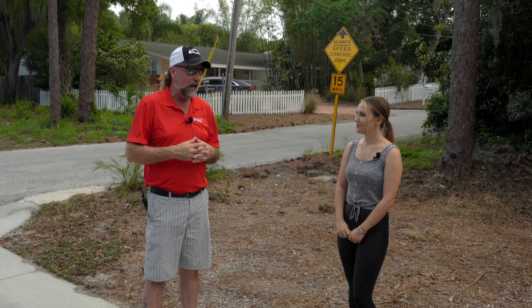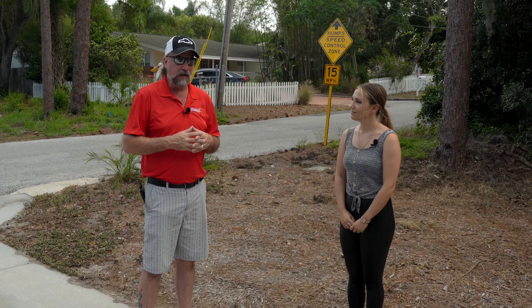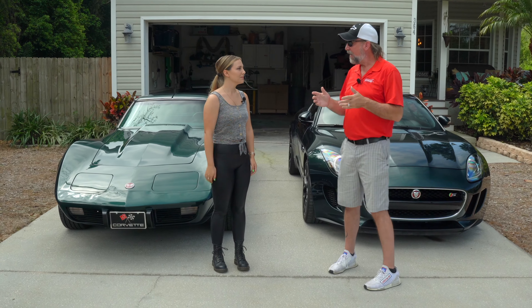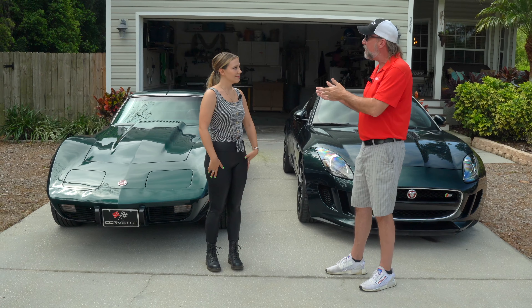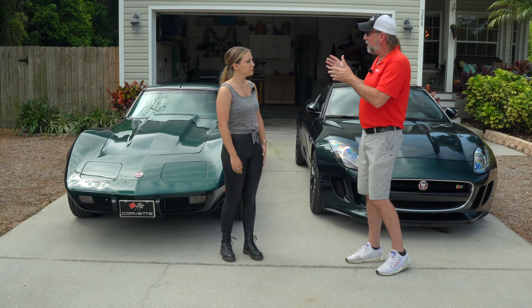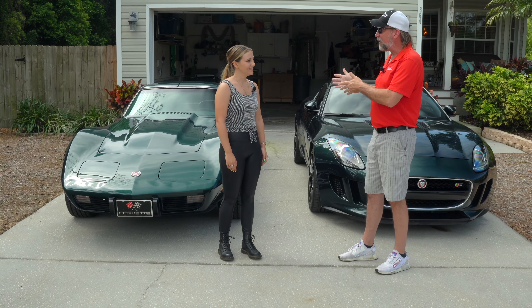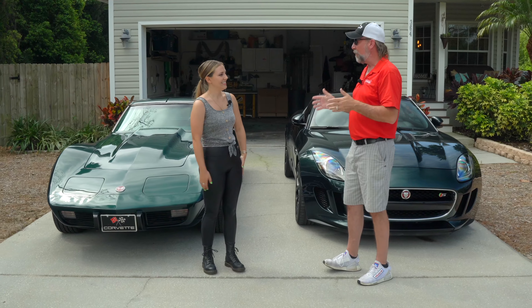It's very eye-catching. It stands out. Even though it's a dark color, it stands out in a crowd. Really, really nice, Kaitlyn. So Kaitlyn, you haven't had the car very long — it's been less than a year, about nine months. You already have a couple of funny stories. This is the great thing about these cars — there's always stories that come along with them.